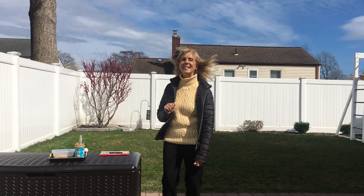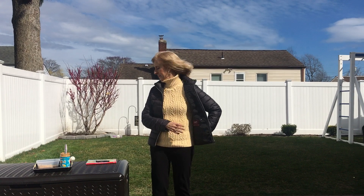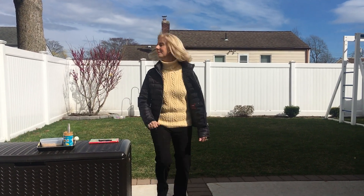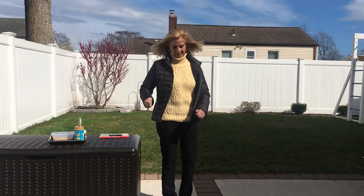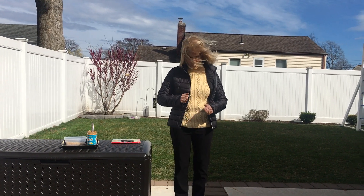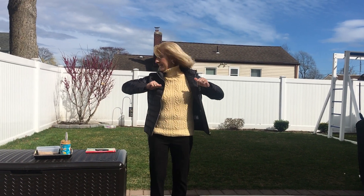If you're happy and you know it, nod your head. If you're happy and you know it, nod your head. If you're happy and you know it, then your face will surely show it. If you're happy and you know it, nod your head. I feel happier already! I'm happy — are you happy? If you're happy and you know it, nod your head. Clap, clap, stop, stop, nod your head. If you're happy and you know it, then your face will surely show it. If you're happy and you know it, nod your head. Clap, clap, stop, stop, nod your head. Clap, clap, stop, stop, nod your head. And I say — shout hooray!